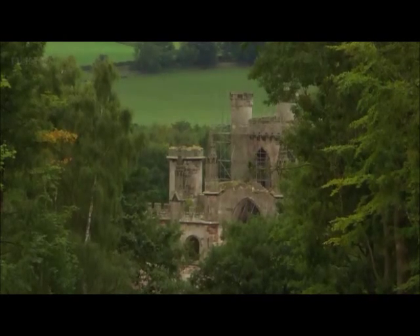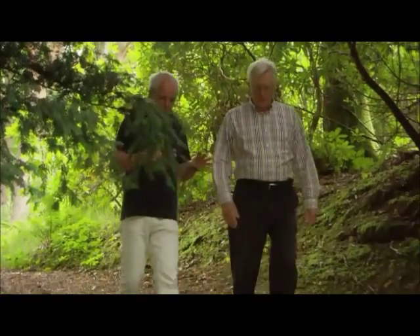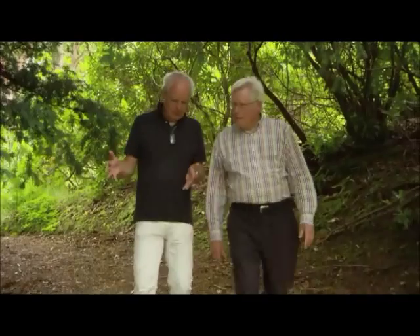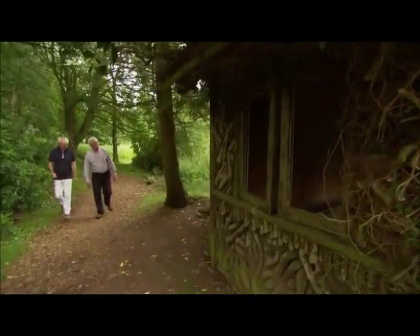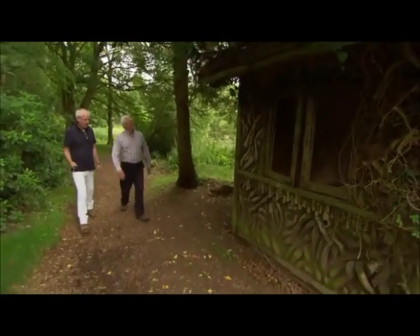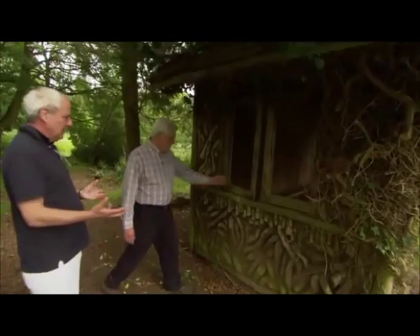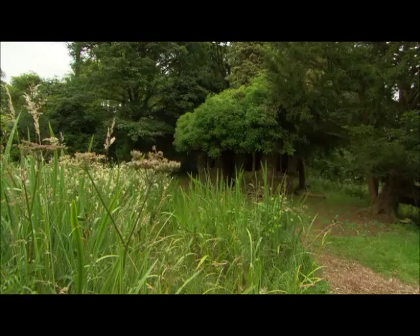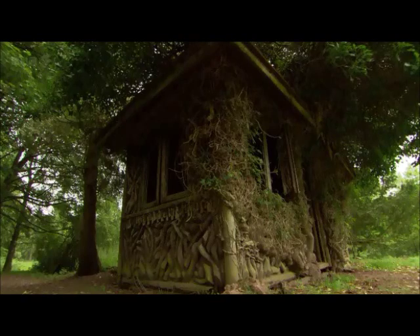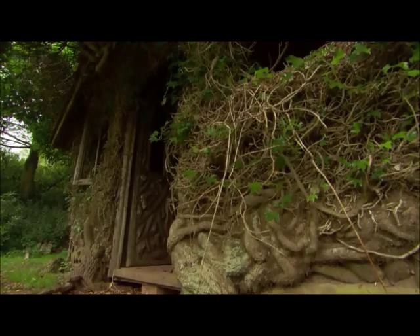What's exciting is we're walking through from one period to another. And what we're just coming up to now is a much later period — the Victorian period. This is one of the Victorian summer houses, and it's just got this most wonderful character. It's almost Hansel and Gretel — you've got the gingerbread house. But it's got all its original decoration, and it's terribly exciting to find it. There were actually 24 of these throughout the gardens, and there's just a couple left.